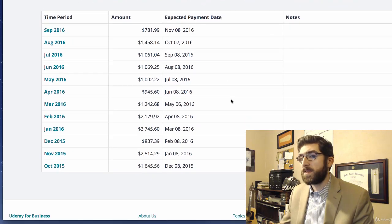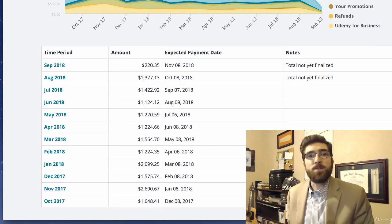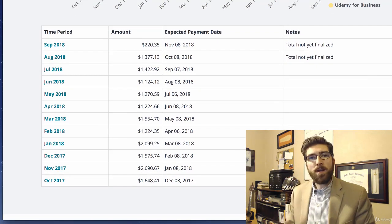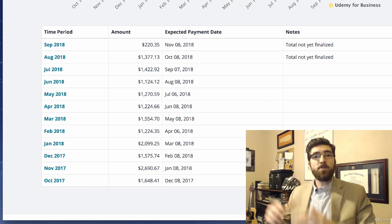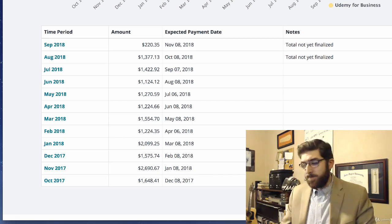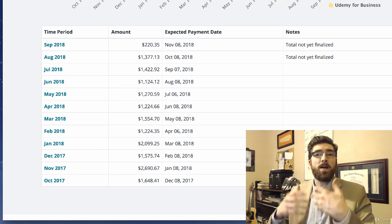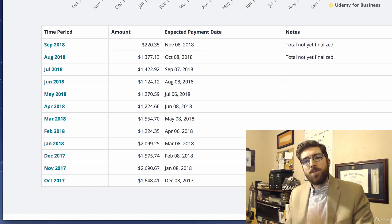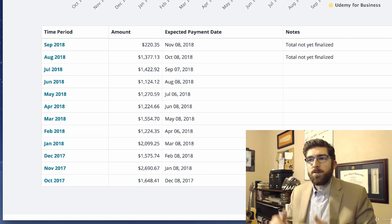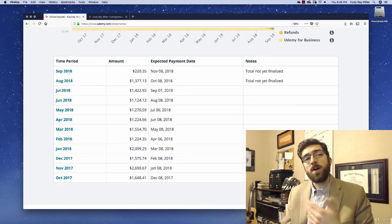It doesn't dip below $1,000 until September of 2016. For a very long time now, I have made $1,000 or more with my Udemy courses. I want to emphasize this because it's so important - this is residual income, passive income. It is hands-free, hands-off. I do answer student questions, but I've been very busy the last six months to a year and I'm still earning a residual income of greater than $1,000 every month. Think about the power of working hard one time to build a course and then having that course continue to pay you, with money continuing to come into your bank account every single month because new students are purchasing your courses.